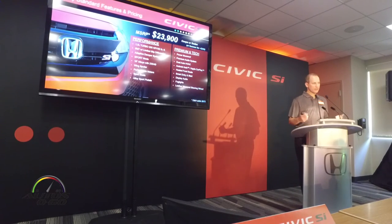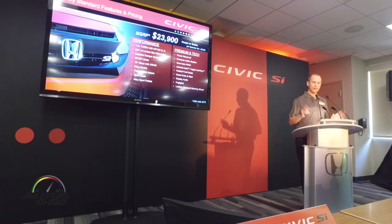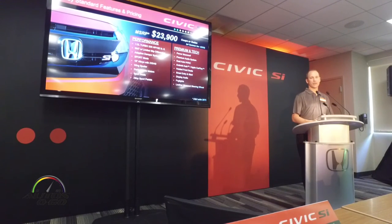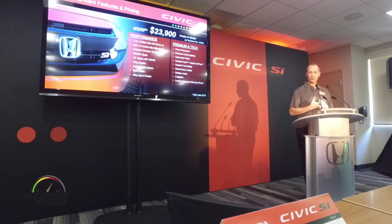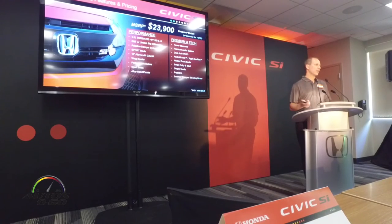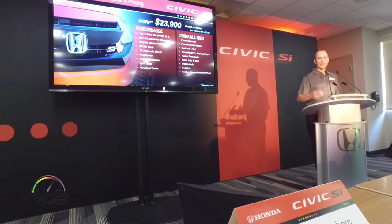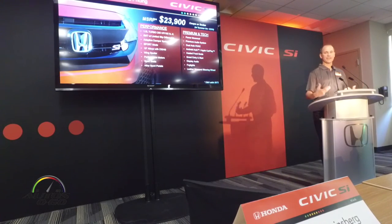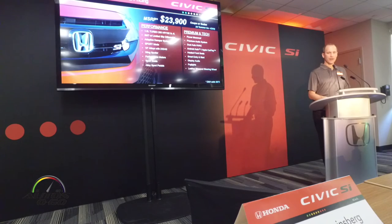We made it one spec — we wanted to make it easier for the customer to buy and give them everything they want in one package. It has all the premium and technology features of the standard EX turbo Civics: power moonroof, premium audio system, standard on both coupe and sedan. Dual zone climate control, Android Auto and CarPlay are standard in the SI — features young, tech-savvy customers love. Even the Civic SI seats are heated.